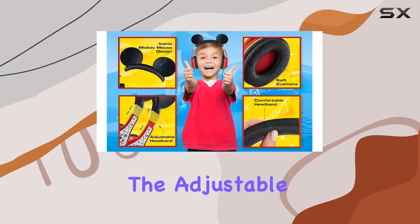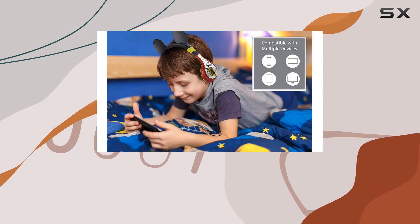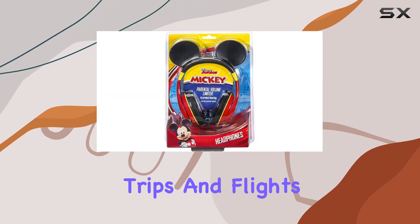Now, let's talk about comfort. The adjustable headband and soft ear cushions make these headphones a custom fit for your child. No worries about discomfort during long hours of remote learning, virtual classes, or even on road trips and flights.